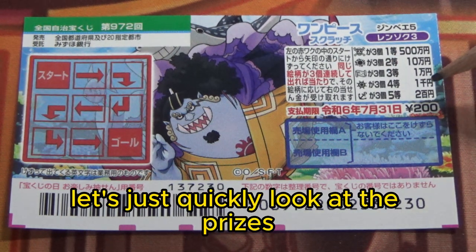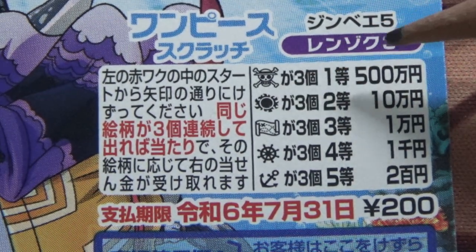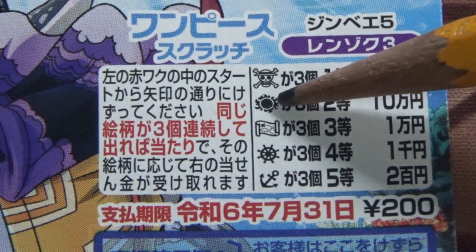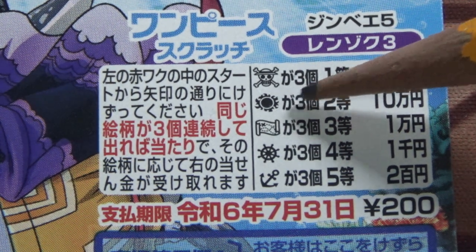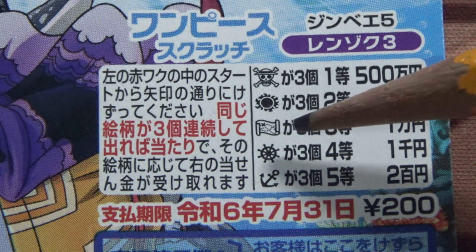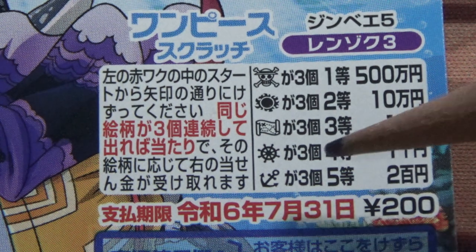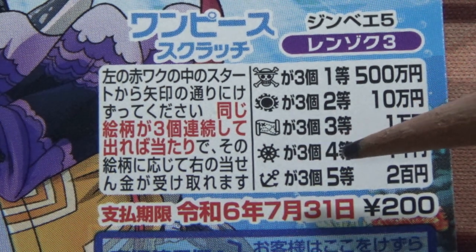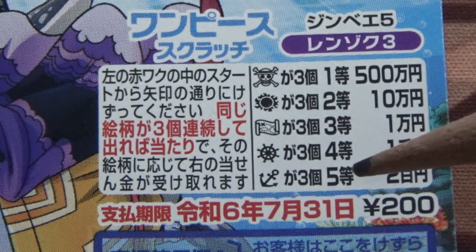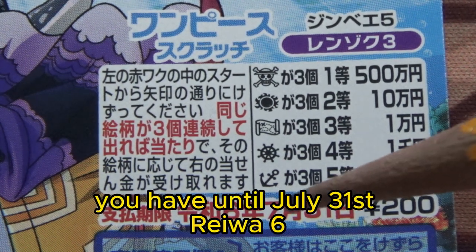If you find three pirate skulls, you win gohyakumanen. If you find three power balls or suns, you win the second prize — jumanen. If you find three maps, that's the third prize — ichimanen. If you find three steering wheels, that's the fourth prize — senen. And if you find three anchors, that's the fifth prize — nihakumanen.